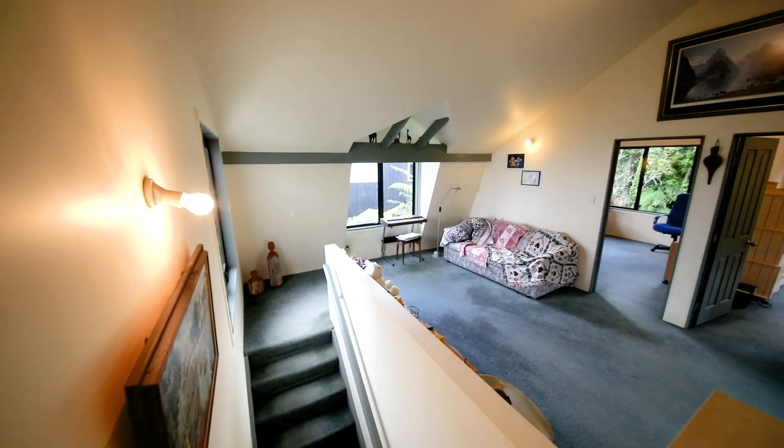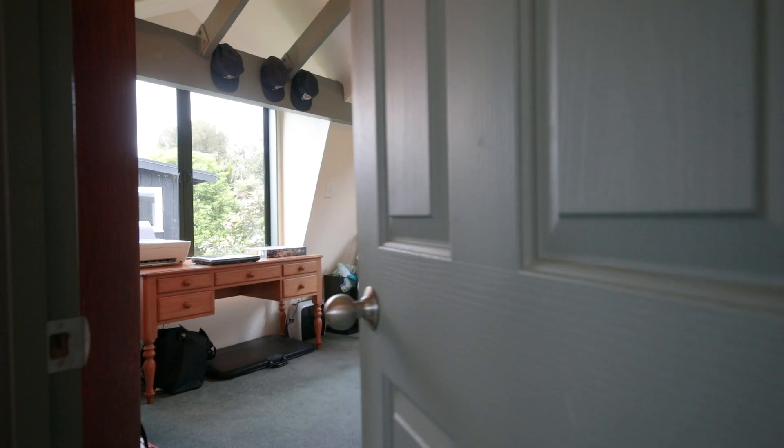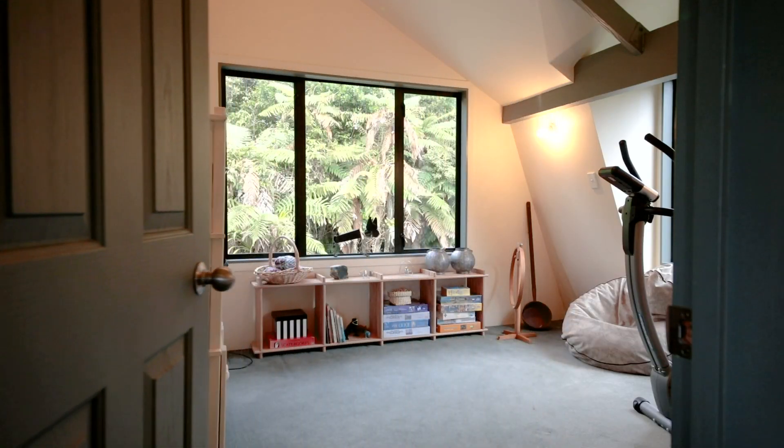Moving through to the second family room — this is an ideal space for teenagers. There's also two double bedrooms and a toilet in this area.